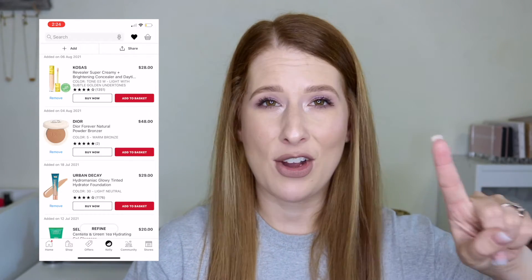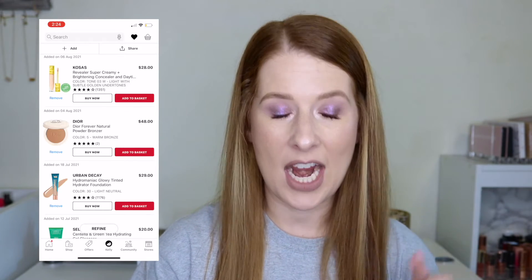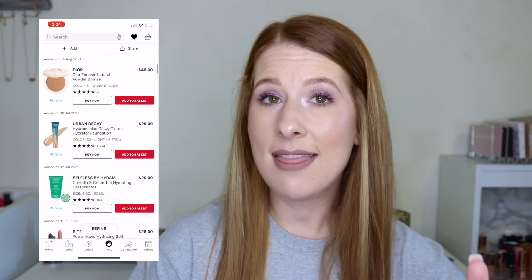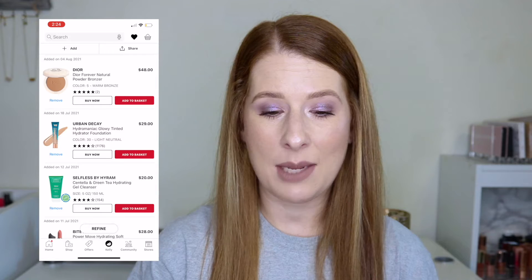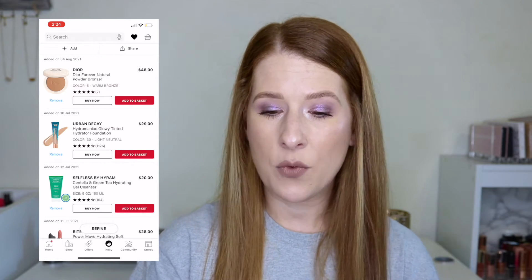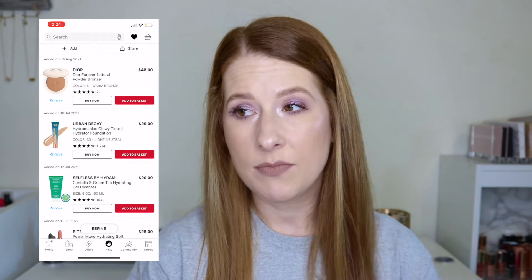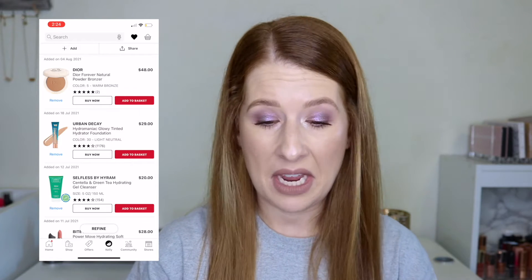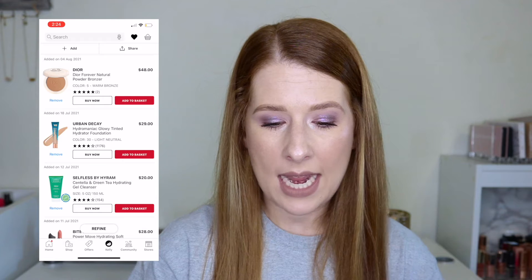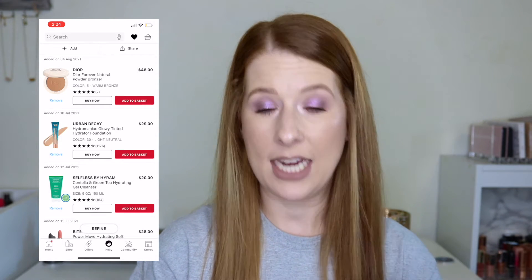The next two have been haunting me. The Dior Forever Natural Powder Bronzer in shade 5 is $48 — I've had my eye on it, saw a ton of people talking about it, and now it's at Sephora. It's something I'd pick up during a VIB sale or friends-and-family sale because of the price, but it has definitely been haunting me.